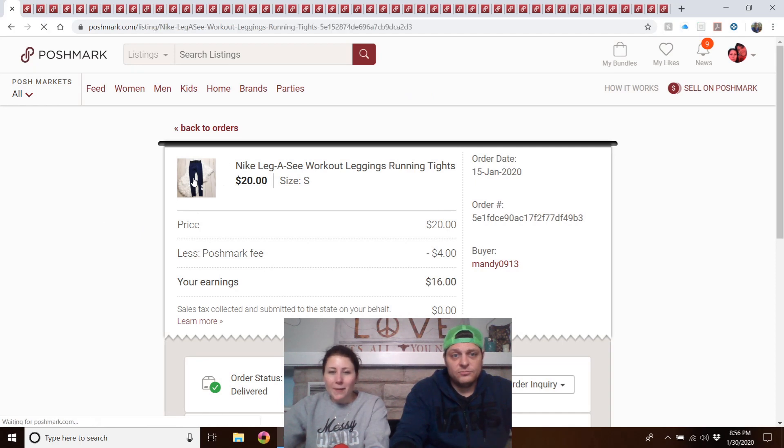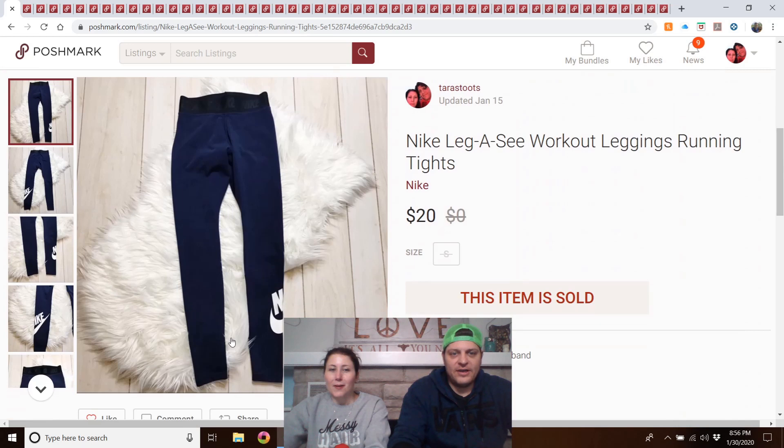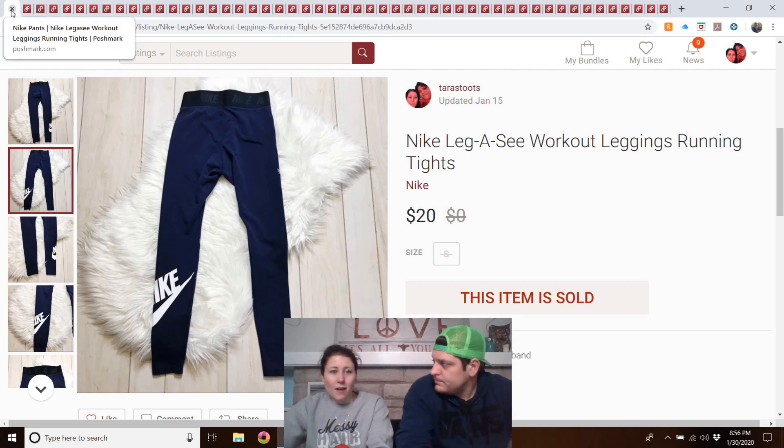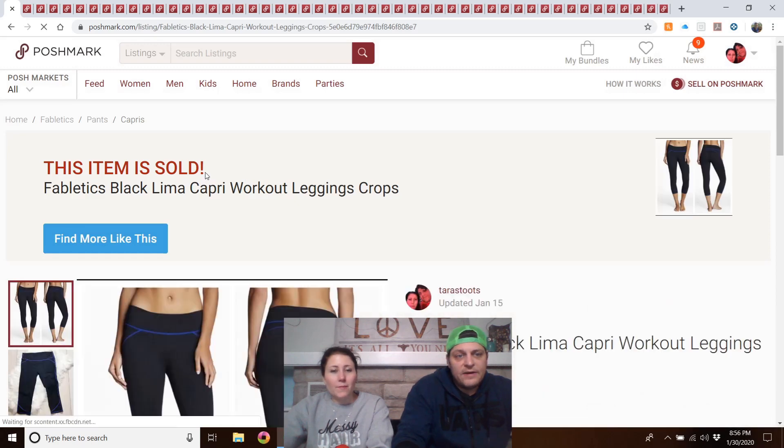Nike Legacy workout leggings/running tights — these didn't get inventoried because they sold too fast. I had a backlog of items and no room. They were probably listed for a week; I had them at $30 and took a $20 offer. I buy newer Nike leggings and so far they've done really well if they're newer and nice.